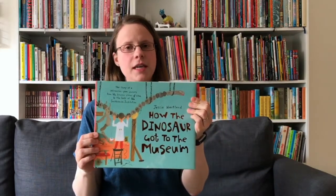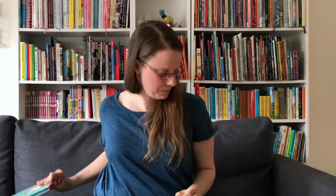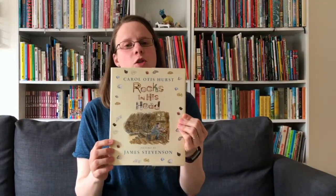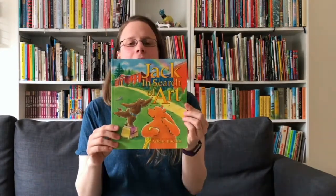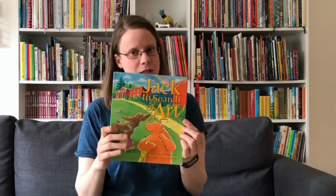Next we have How the Dinosaur Got to the Museum, featuring the Smithsonian Museum of Natural History in Washington DC. Then there's Rocks in His Head, a lovely picture book for slightly older children — the true story of how a little boy became the director of the Springfield Science Museum. And the last one from America: Jack in Search of Art, featuring copies of artwork from the Delaware Art Museum.